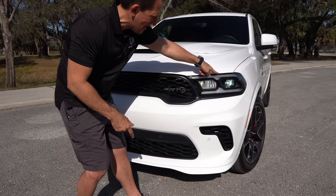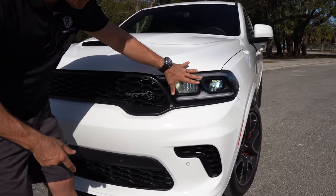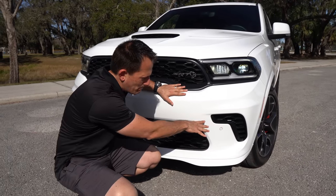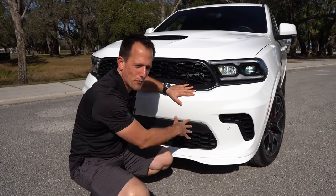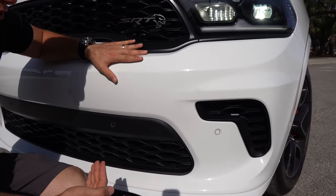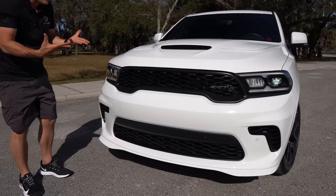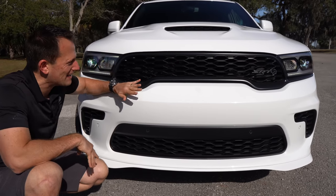Everything is LED with your daytime running lamps. You've got that projector beam LED headlight inside, and I like the way everything is blacked out. As we drop down, you're going to have functional corner vents. Flat black with the white knuckle paint job pops perfectly. It's actually meant to bring cooler air to the engine oil cooler to keep those temperatures down so it doesn't rob us of horsepower.